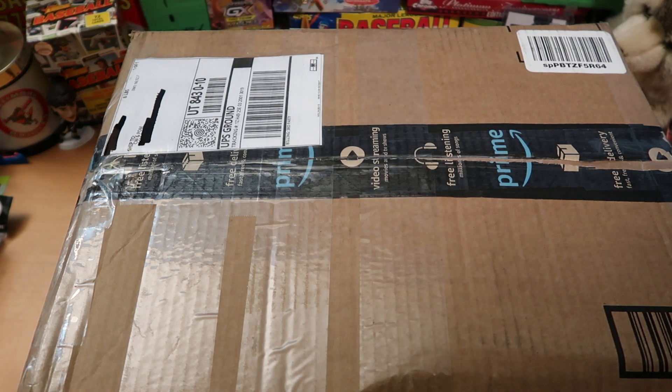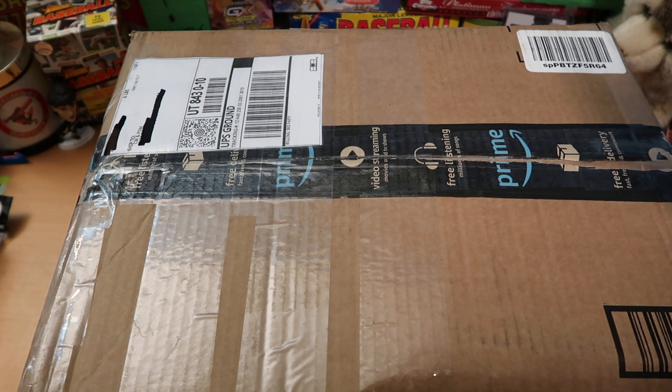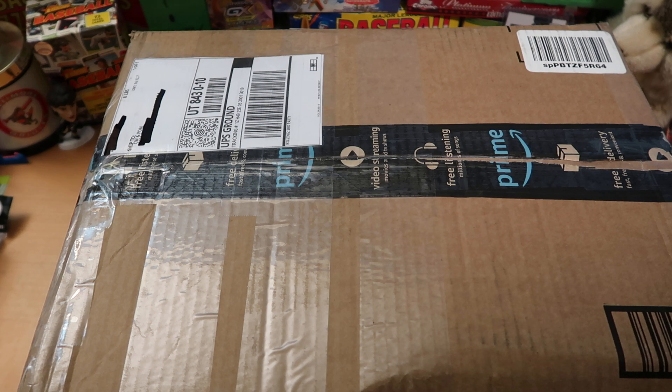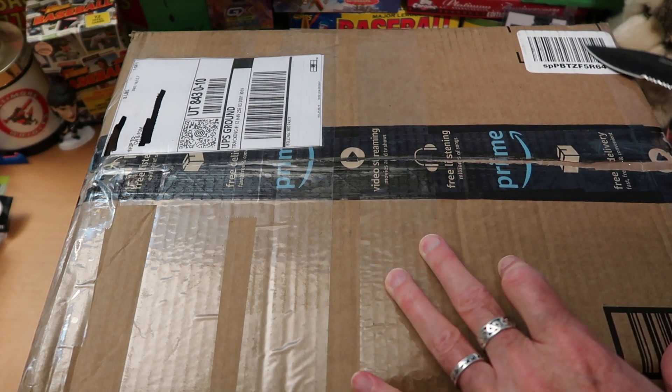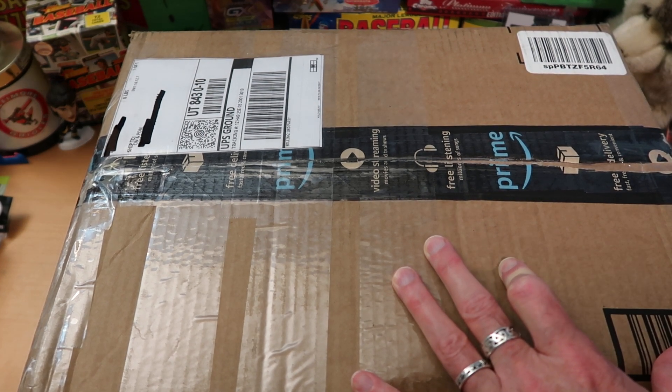This is so big it almost doesn't fit on the table, so I think what we're going to have to do is open it up and take everything out and put it on the table. A huge thanks to Justin and Three Good Nerds for sending this out to us. I cannot even imagine what you've put in this box — it's enormous, and it's been sitting here for about a week. I have been super excited, and so has the pack opening machine. He's asked me several times, when are we going to open that?